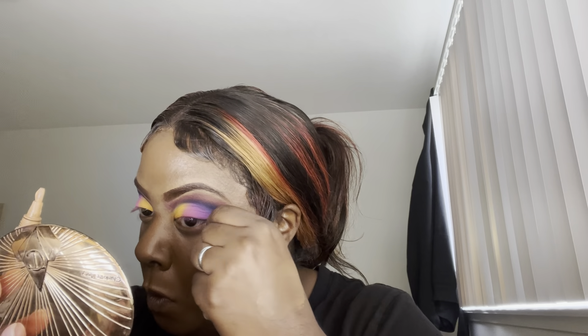Now I'm going in with the LA Girl Pro Concealer in the shade Warm Honey to clean up that extra eyeshadow. We're going under the eye, our nose, our forehead, our upper lip, and doing our reverse contour on our cheeks below our cheekbones to highlight our face with the LA Girl Pro Concealer in Warm Honey.